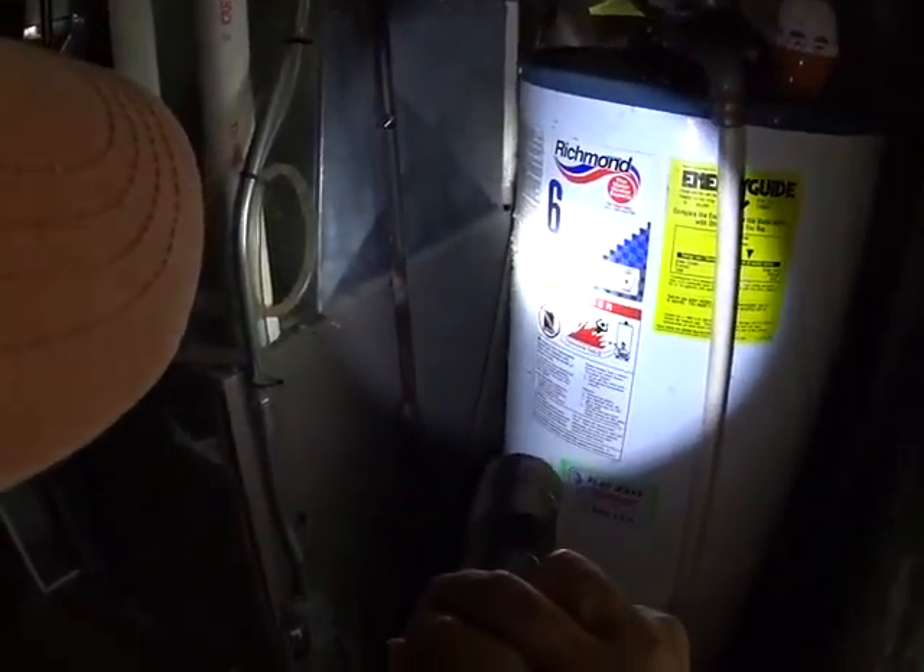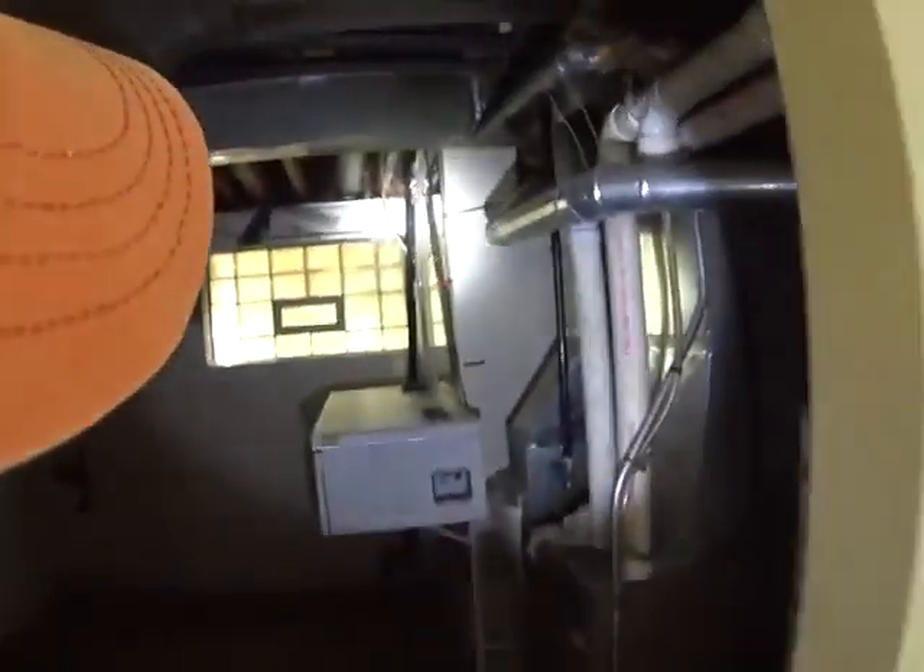Furnace looks newer, we could probably keep it — this is a 1998, so that's going to be upgraded, the water heater. Just a lot of mold, a lot of mold everywhere, so all this drywall will have to be demoed out. Cleaned up in here.